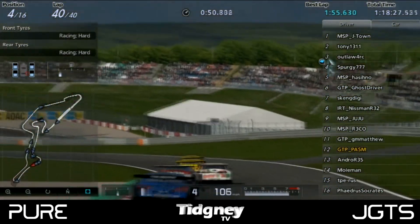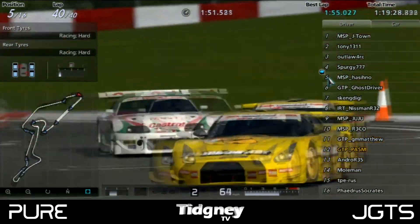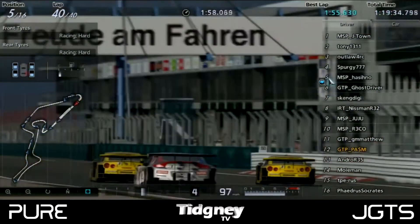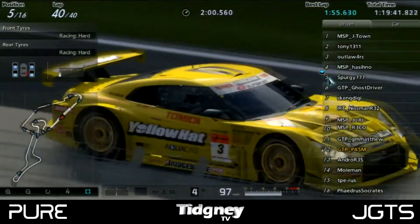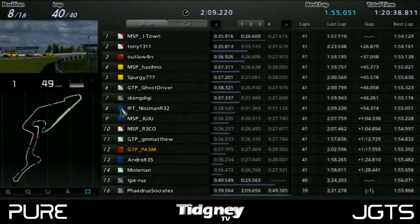Spurgy and Hashino were trying to pull away as they came onto the last corner. With the slipstream at the end, it was between Hashino and Spurgy — and Hashino actually got the position. Spurgy came fifth, Ghost Driver sixth, Skendiggy seventh, Nisman eighth. And that's your results for this round of the Japanese Grand Touring Series — an epic race. We'll see you at round five.